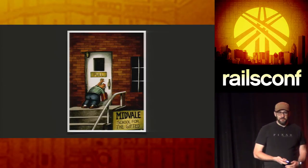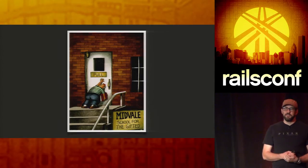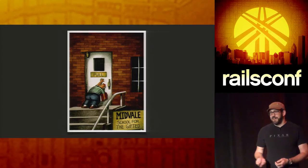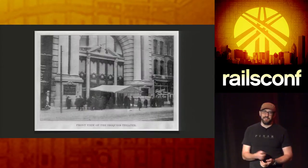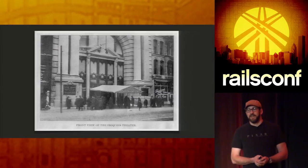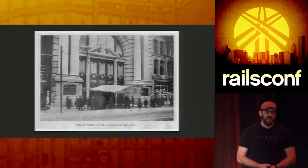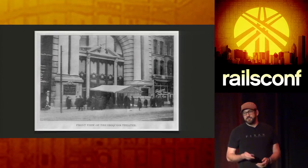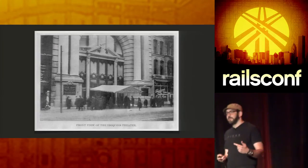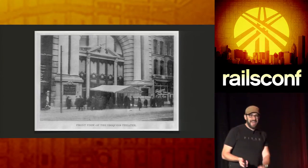Why do exterior doors go out? Chicago, Illinois — the Iroquois Theater, 1903. Six hundred people died in a fire because they tried to get out of the building. The doors opened inward, and they crammed up against them and couldn't get out. That's something to think about: why those doors work that way, why that experience is that way.